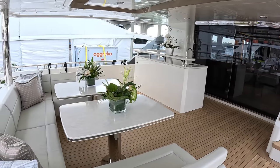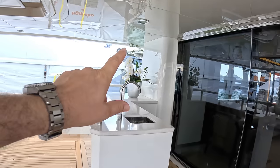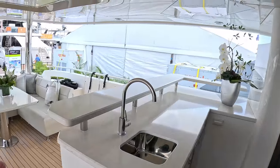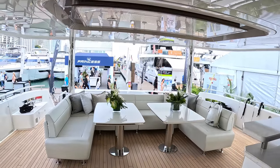Moving to the cockpit — there's a big overhang, a TV that drops down from the ceiling, and a bar area. It's a lovely social outdoor spot with shade, just a really great place to hang out.